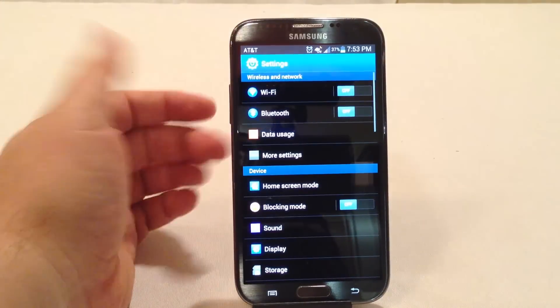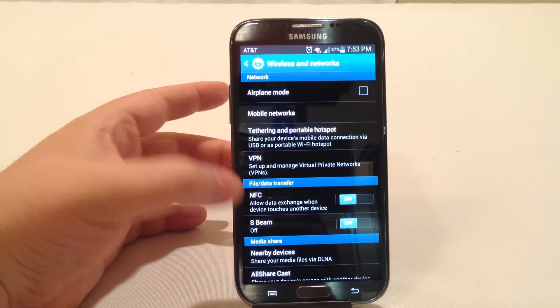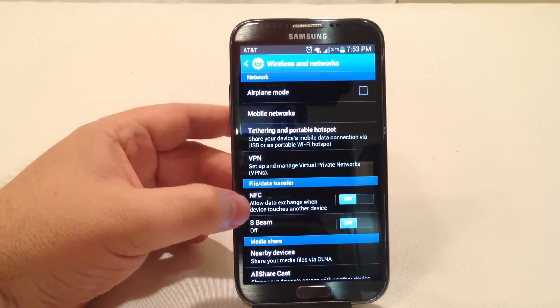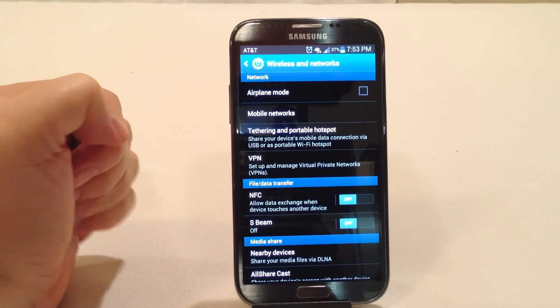In my settings menu under more settings, I make sure my NFC is turned off. You almost never use this — it doesn't seem very popular, but maybe it will be someday. I also turn off S-beam, as you can see I have that off as well.